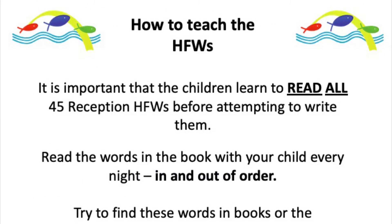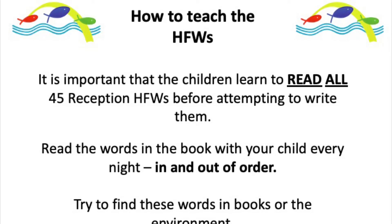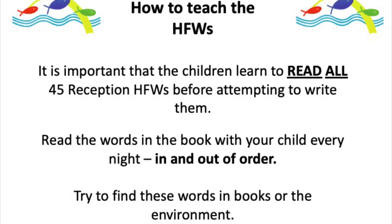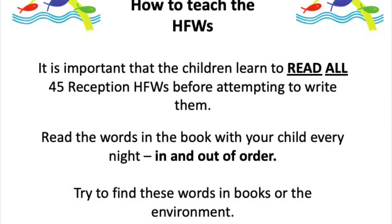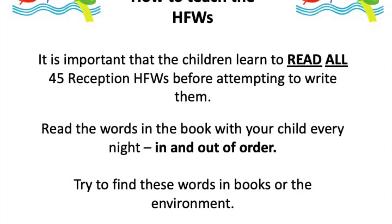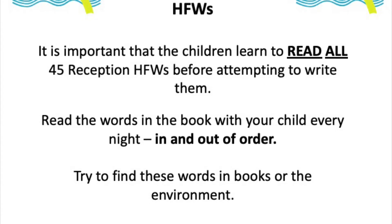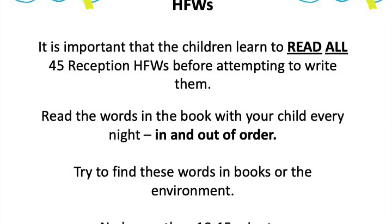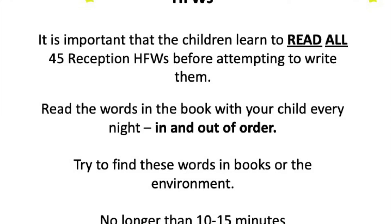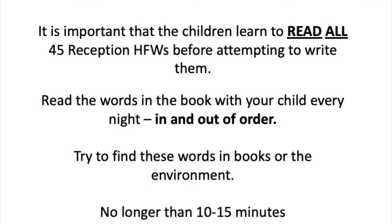It's really important that children learn to read all of the high frequency words before they start having a go at writing — writing always follows reading, and it's more straightforward to focus on reading first. Your child will have a high frequency word book, so if you read those words with your child every night, that's going to really help them. Read them in and out of order so they practise really looking for the words. Try to find the high frequency words in books or when you're at the supermarket. Don't spend too long on this — we don't want children to feel like it's a chore.